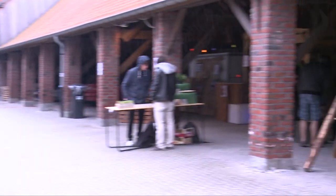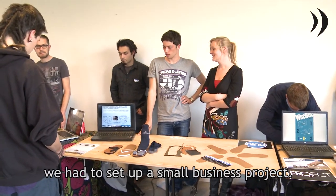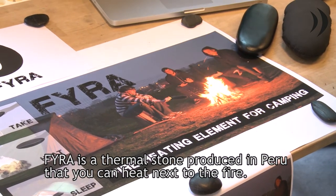The Ho-West students were also challenged to design an object that would create an impact. In the cadre of our training at the Ho-West, we had to create an industrial product and create a small company. For us, that was Cube with our product, the Vira.